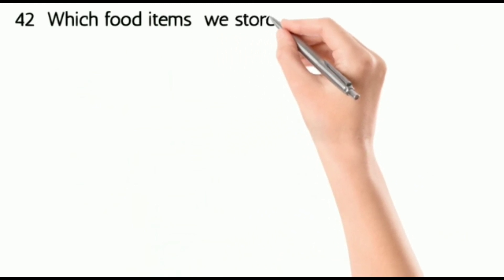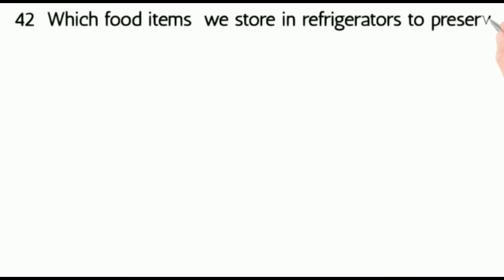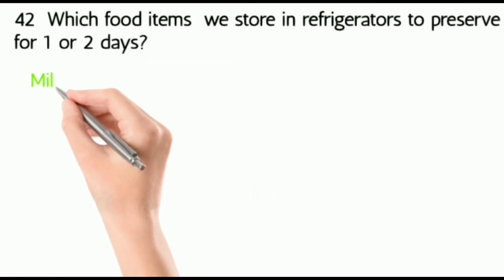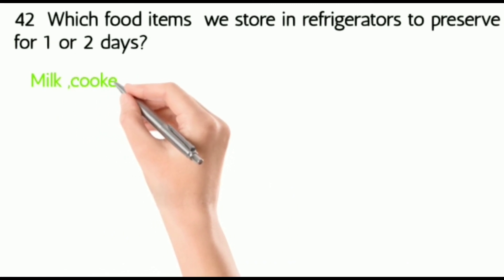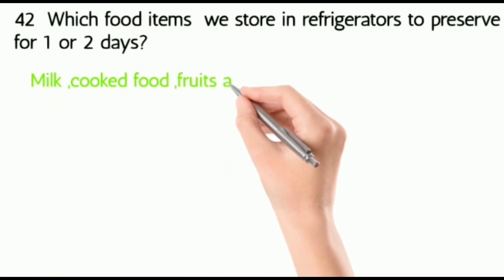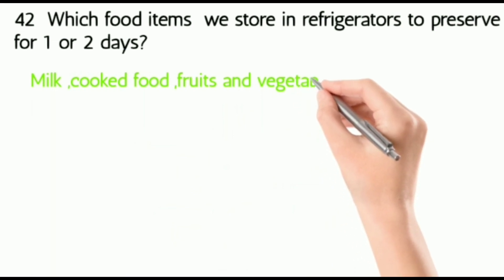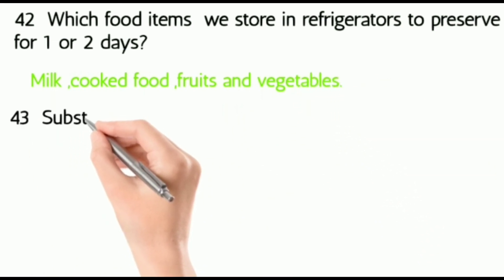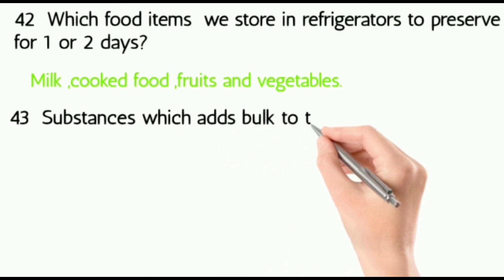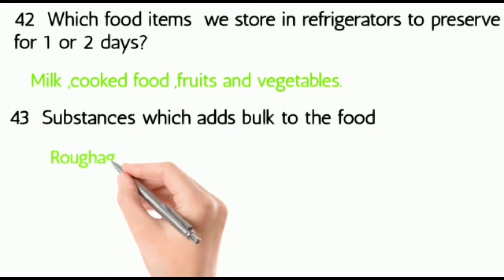Forty-two: which food items do we store in refrigerators to preserve for one or two days? Forty-three: milk, cooked food, fruits, and vegetables. Substances which add bulk to the food — that is roughage.